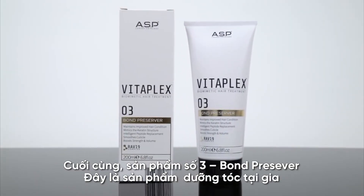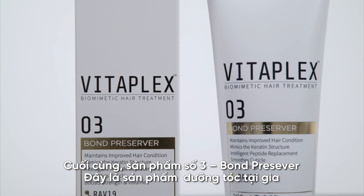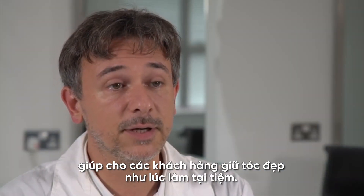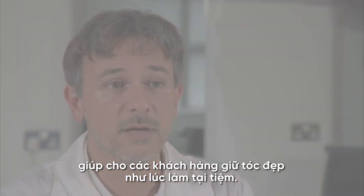Finally, part three: the bond preserver is a home maintenance product to help the client retain the great results achieved in the salon.